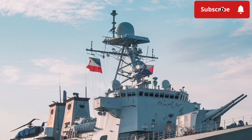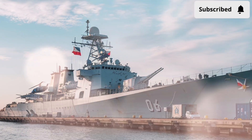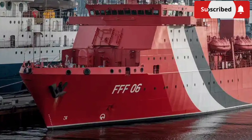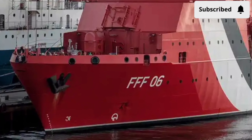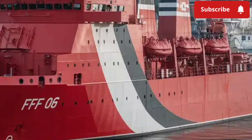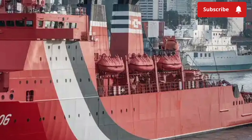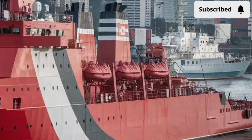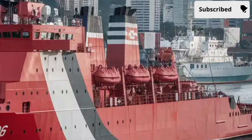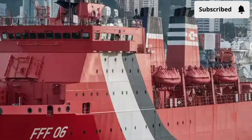That's where the BRP Miguel Malvar comes into focus. This frigate, one of the Philippine Navy's newest and most advanced warships, isn't just another vessel patrolling the seas. It's a statement, a symbol of progress, and a practical answer to the challenges faced in the 21st-century maritime environment. What makes this ship so vital, and why does it stand out in the country's naval modernization program?